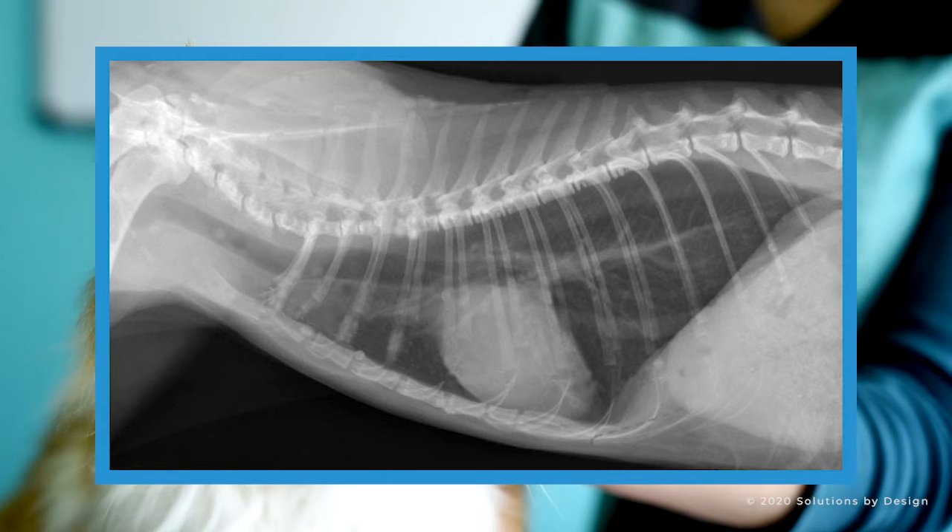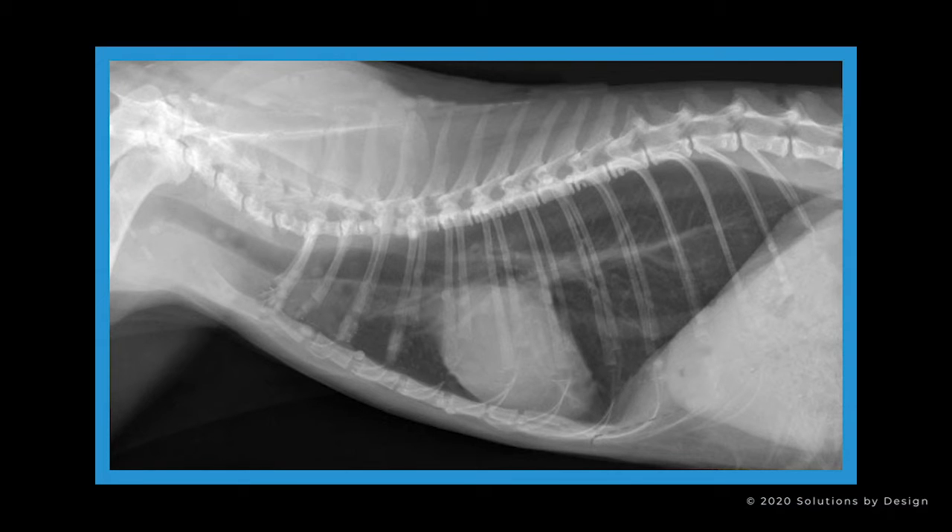Periodic chest x-rays and blood tests can reveal if the condition is ongoing or if the parasites are no longer evident.